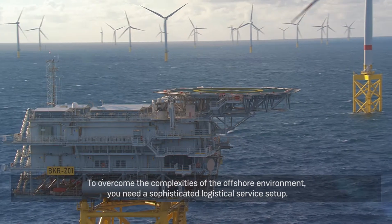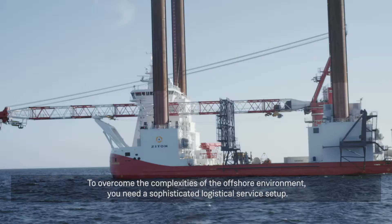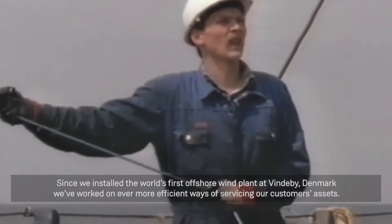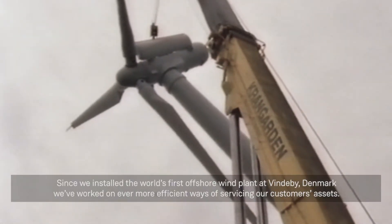To overcome the complexities of the offshore environment, you need a sophisticated logistical service setup. Since we installed the world's first offshore wind plant at Vindeby, Denmark, we've worked on even more efficient ways of servicing our customers' assets.